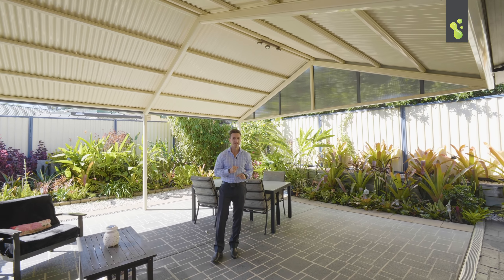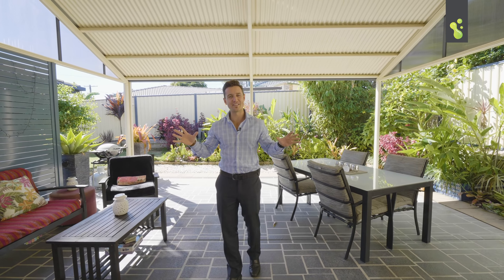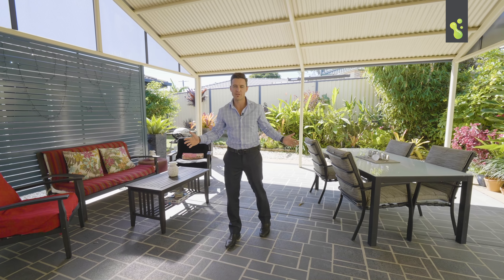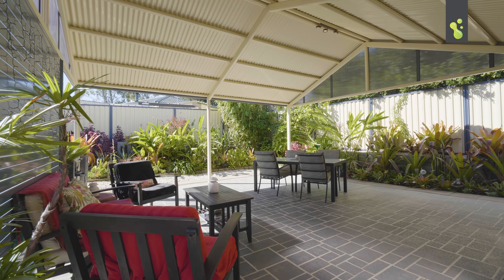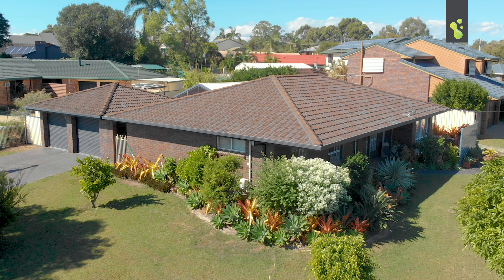There are heaps of things that I love about this property, but this undercover outdoor entertaining area is definitely my favorite part of the home. This is where you're going to spend the majority of your time with your friends and family. The house is great, but this area is unbelievable also.